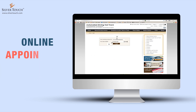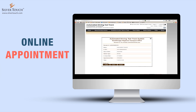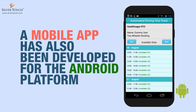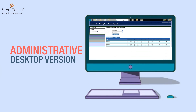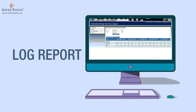The application supports online appointment booking for taking a driving test and tracking application status online. A mobile app has also been developed for the Android platform that enables mobile users to book their online appointment. The administrative desktop version of the automated driving test application facilitates remote software administration, and it maintains a log report of each test along with RFID information.